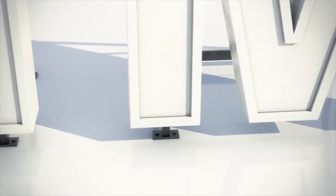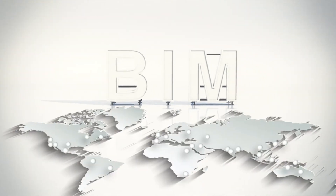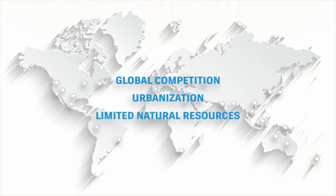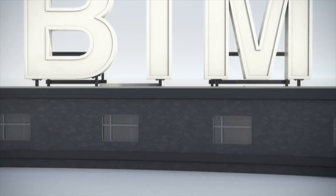These days, a growing number of architects, engineers, and contractors are using BIM, and here's why. Global trends are making AEC projects more complex, while advances in technology are helping industry professionals work more efficiently and effectively. This is where BIM comes in.